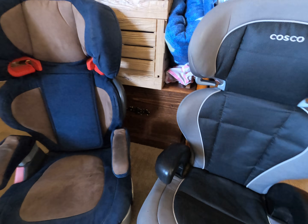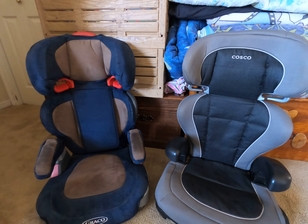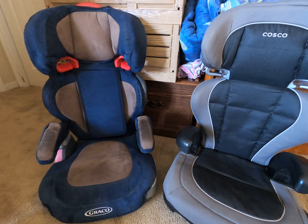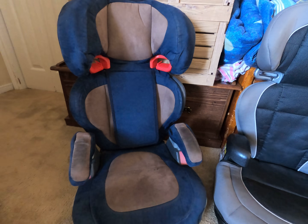So make certain to check on the back for your expiration dates. Sometimes they call it a useful date or useful lifespan. Just double check those — check on the computer, on your sites for the name brand of your car seat or your booster seat.